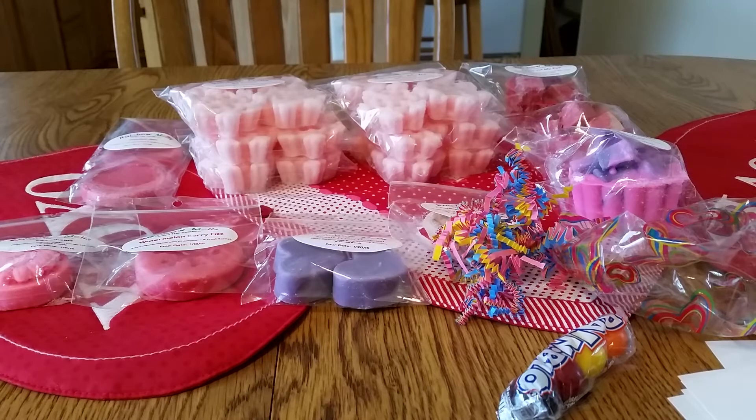Hi everybody, welcome back to my channel. Today I have my latest Rainbow Melts haul. I placed this order on January 24th and received it today, January 31st. So a pretty quick turnaround time for those that don't know.